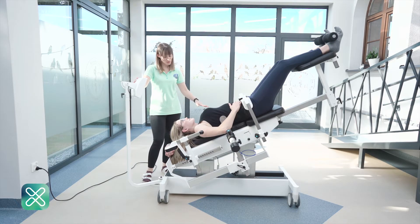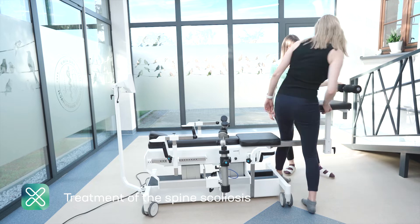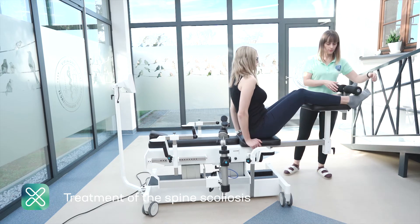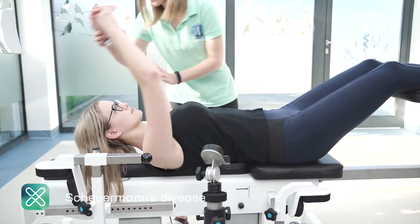Gravispine is a device which uses gravity for the therapy of spine diseases. It is an important element of the innovative method of scoliosis therapy of children. This device can also support the treatment of scoliosis in any physiotherapeutic method.